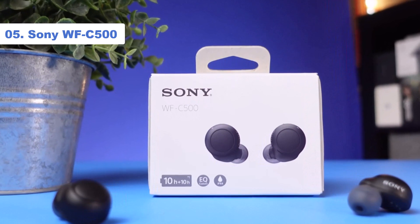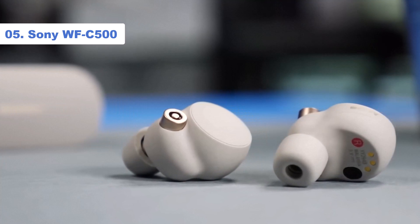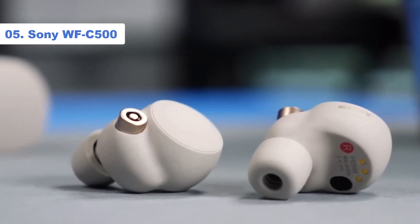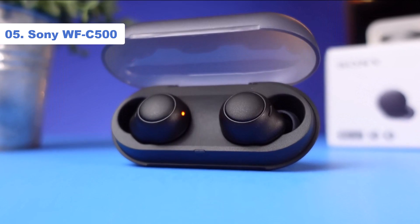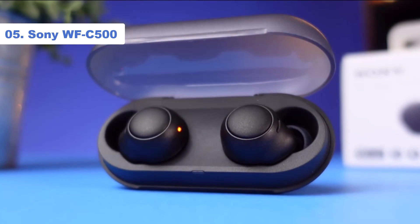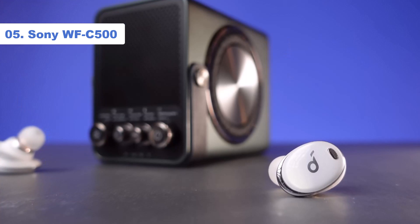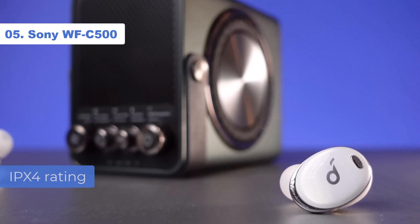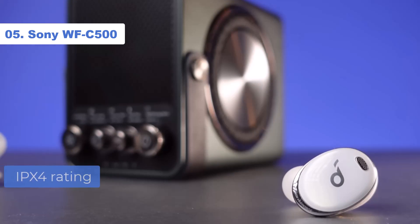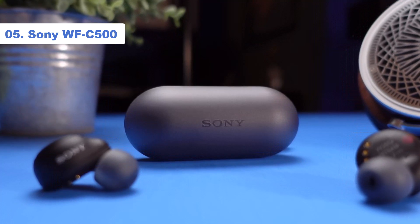Number 5: Sony WF-C500. Think of Sony's WF-C500 wireless earbuds as a no-frills version of the WF-1000XM4. They deliver a lot of what makes those wireless earbuds a success without cutting too many corners. They're good for running and sports thanks to their IPX4 rating, while you also get fast pair connectivity with Android devices and swift pair with Windows 10 PCs.